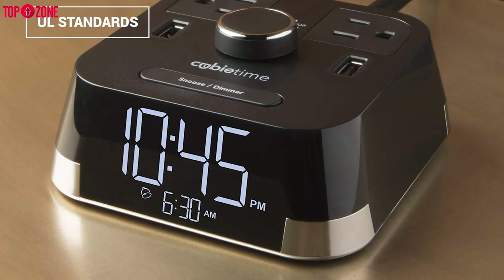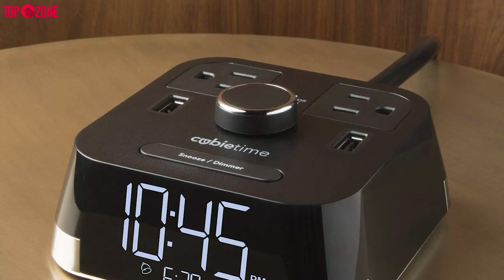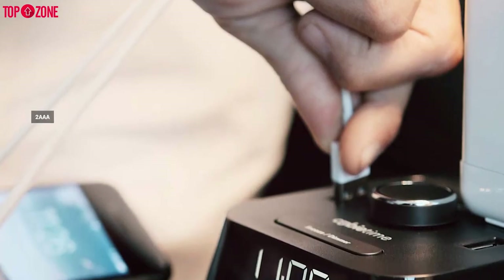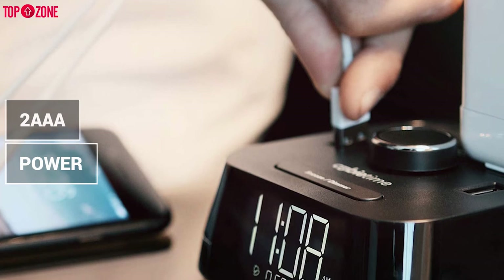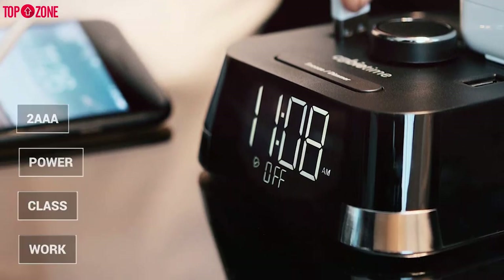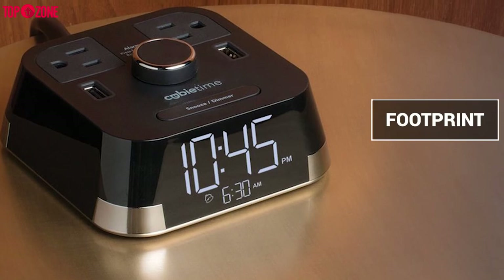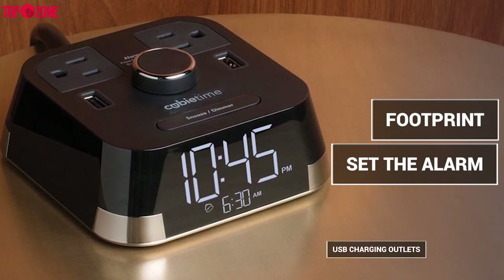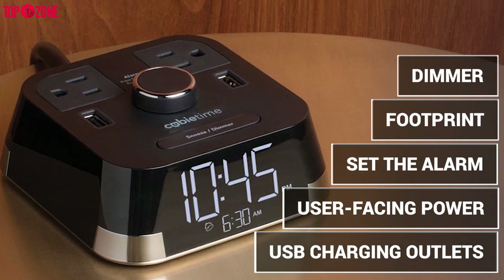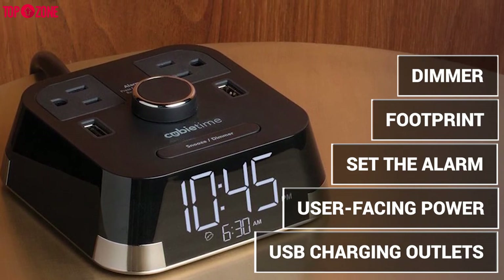Its construction meets strict adherence to UL standards and comes with a downloadable user manual. With the added backup battery, which uses 2 AAA batteries, you will never be late for class, work or a meeting again. All in all, featuring its minimal footprint, simple alarm setting, USB charging outlets, dimmer and user-friendly power, this gadget represents an ideal addition to any bedroom.